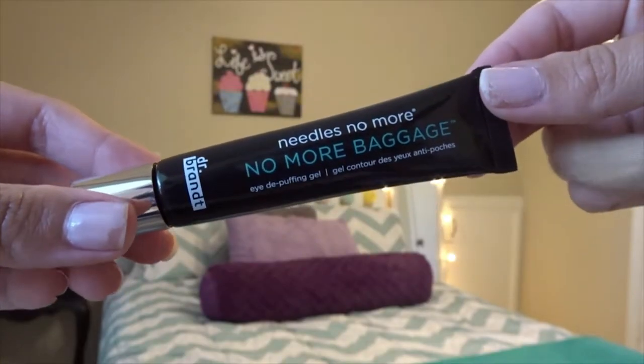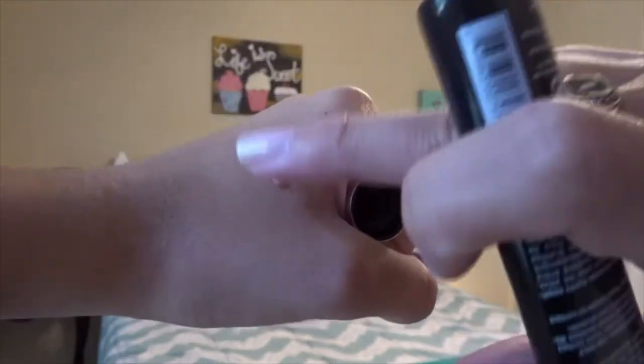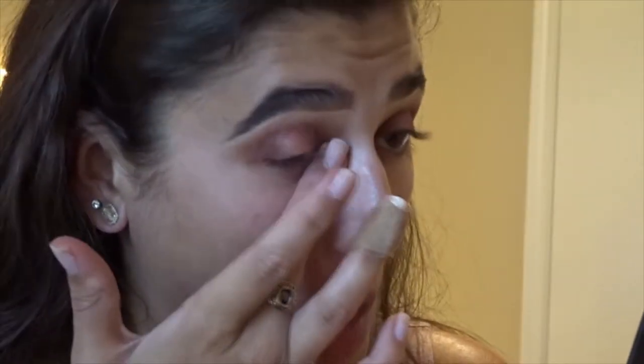Before I did the lower lash line and face makeup, I went in with the Dr. Brandt Needles No More No More Baggage De-Puffing Gel, which retails for $42. It's actually like an orange color — like a color corrector — but when you put it on your eyes it blends out. It left my under eyes kind of velvety, and my concealer actually applied better with this on. I did cut in with some concealer to sharpen my eyeshadow line, which made it peel up a bit, so I switched to a sponge for under eye concealer and that worked really well. I think if you have under-eye bags this would work really well — I might try it as part of my morning skincare routine.